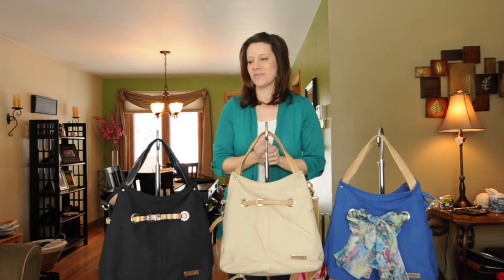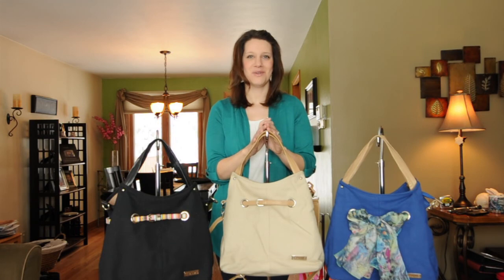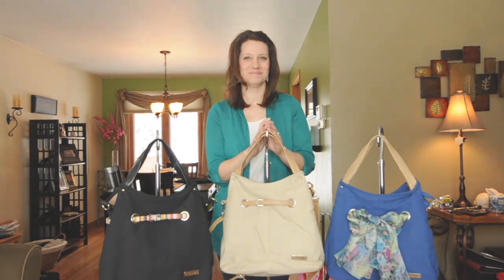I look forward to seeing you all with your new Acorn bags. We'll talk to you soon — I'll see you soon.